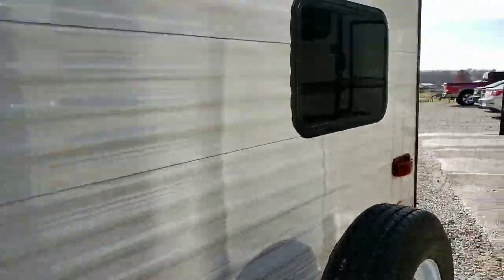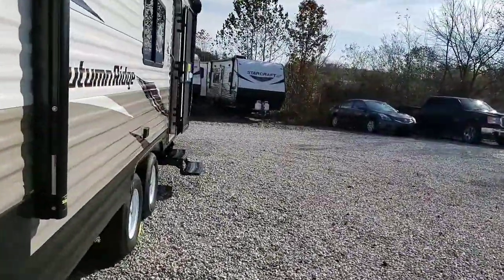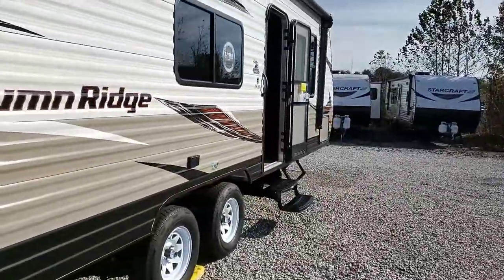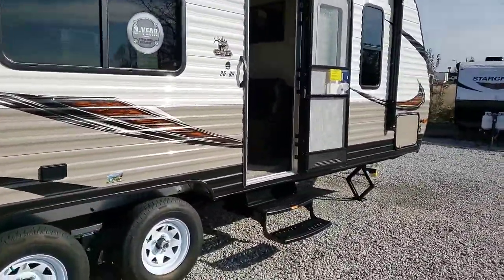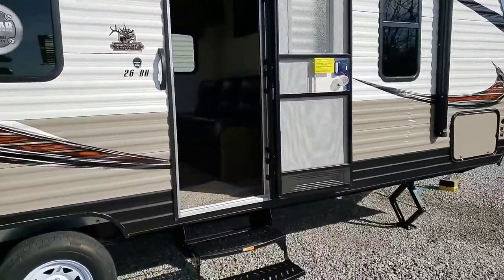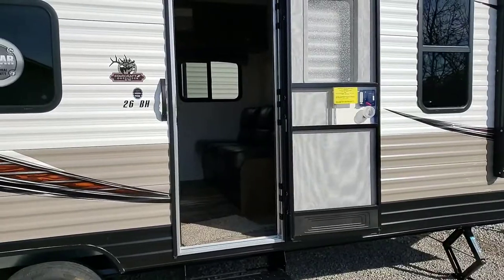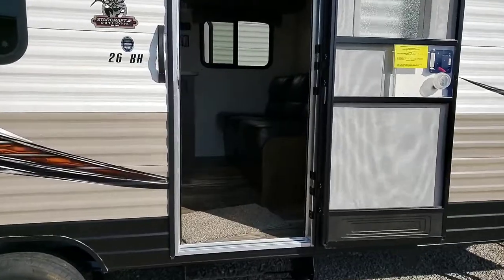Now let's take a look at the inside. While we're walking around, I'll give you a few reasons why you should do business with Wildcat RVs. One, we treat you like family, not a number. We have warranty for life on our campers. And we never have a dealer fee.